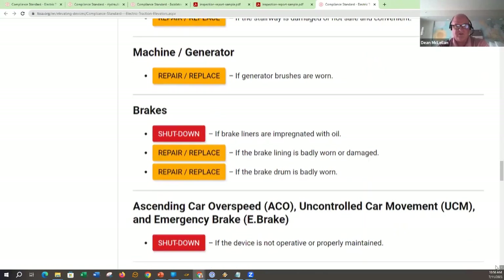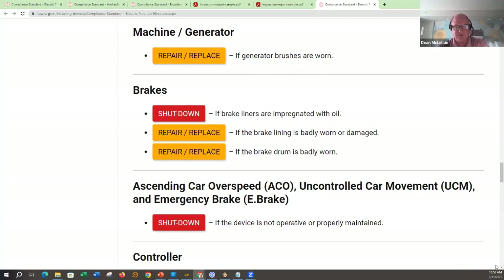Motor/machine/generator section: we still have some jobs out there with generators. If the generator brushes are worn — brakes are a major thing on an elevating device; that's what holds you at the floor when the doors are open. If the brake liners are impregnated with oil, the device would be removed from service. If the brake lines are badly worn or damaged, or if the brake drum is badly worn — these say 'repair and replace' but could be a shutdown depending on the situation. We do mention that there are situations where the inspector may be on site and just determine it's not safe, so we have to remove the device from service.